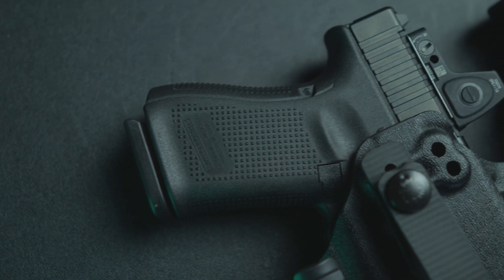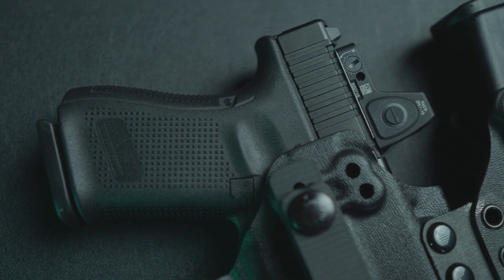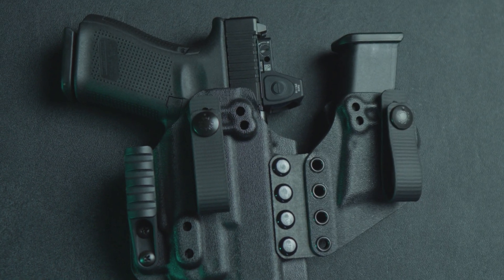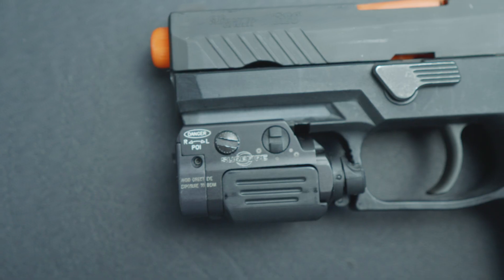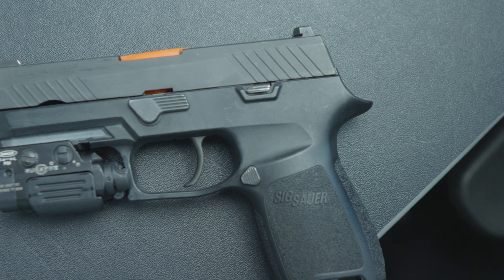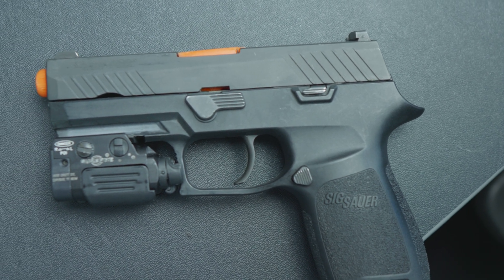For holsters, you're going to need something made exactly for your pistol and this light. Works currently carries holsters made for the Glock 17, 19, and 34 family with this light, and separate holsters for the Sig Sauer P320 family of pistols plus this light.